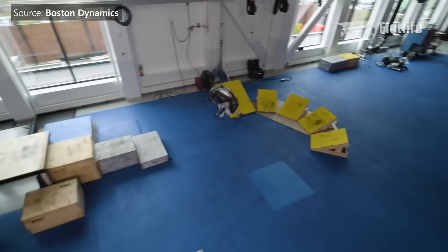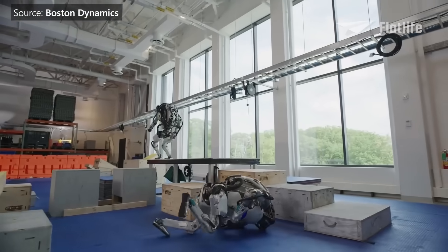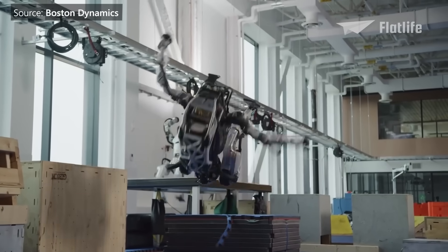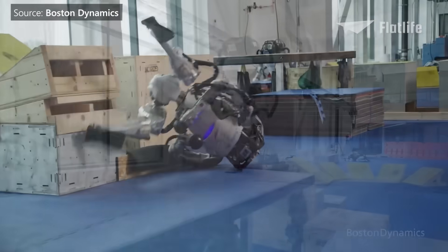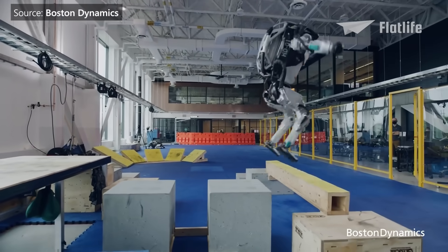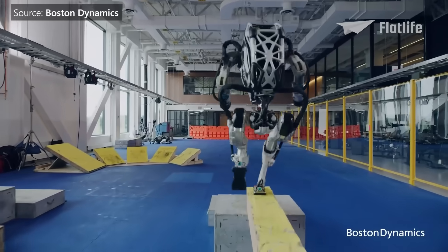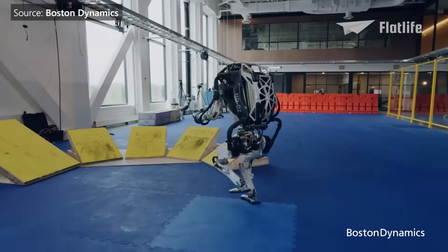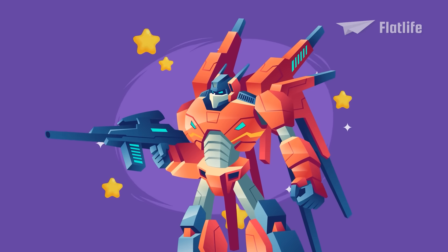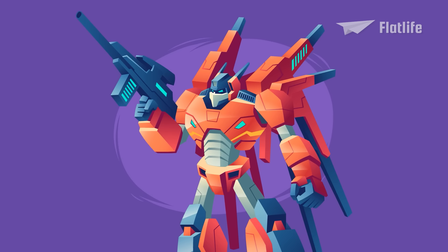But letting Atlas do parkour wasn't easy at all. Atlas was capable of doing tricks before, but what made this really challenging was that it had to do the entire course in one run — so Atlas had to perform tricks reliably. Fun fact: Boston Dynamics says it will not partner with those who wish to use robots as weapons.